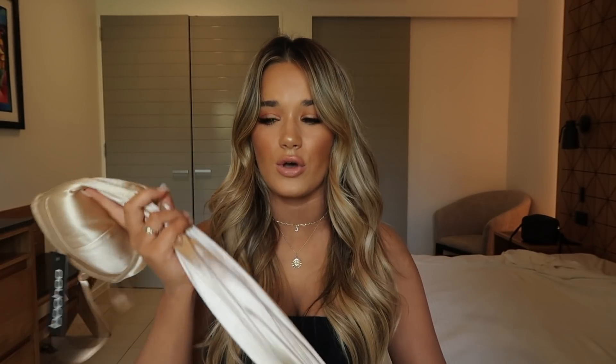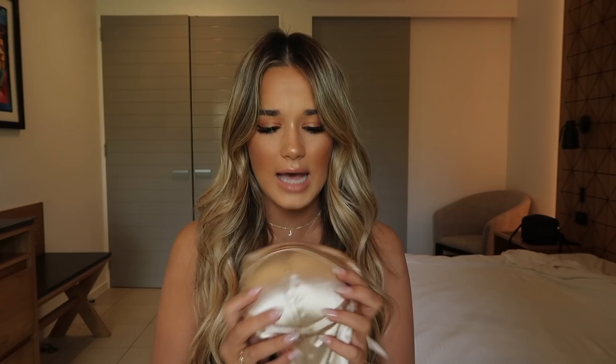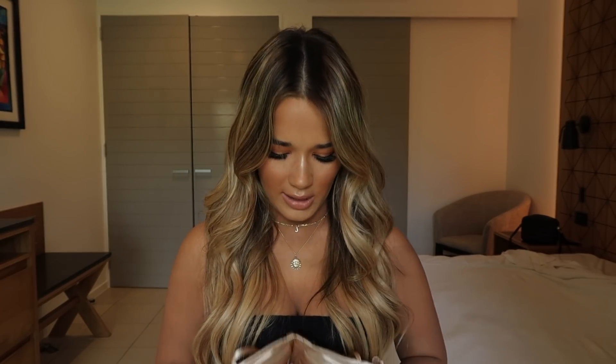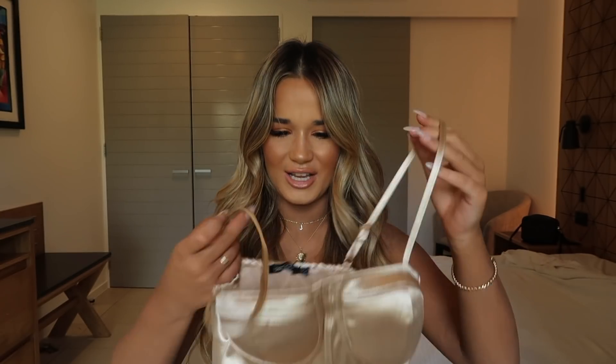Next I have this champagne dress. This is a really flattering style and I really love the color — it is so soft. It has cupping in the bust area so if you feel like you're lacking in the boob department, it'll shape them nicely and hold them in really well. It also has adjustable straps, which is always good — my shoulders are really small so I really need adjustable straps.